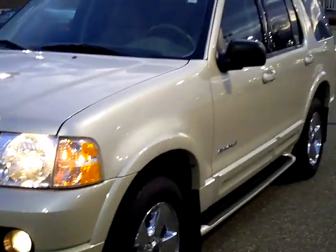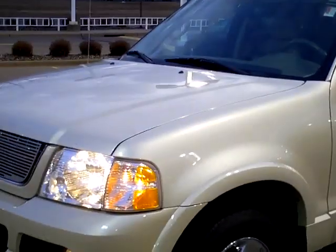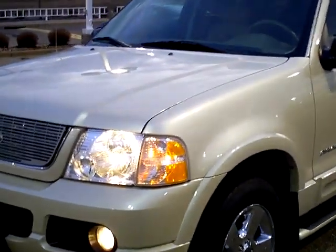It's loaded to the hilt and I'll show you that in a minute. But ivory parchment clear coat metallic — it was the upgraded paint in the 2005s and just a stunning paint.